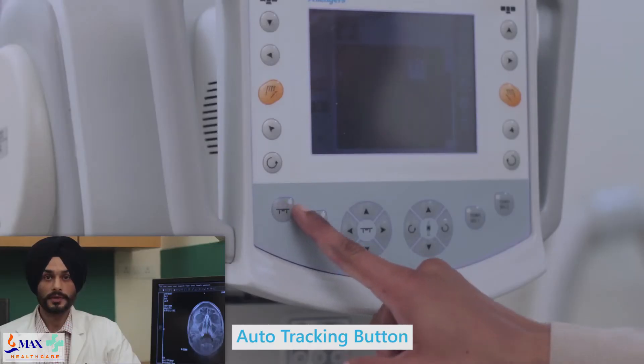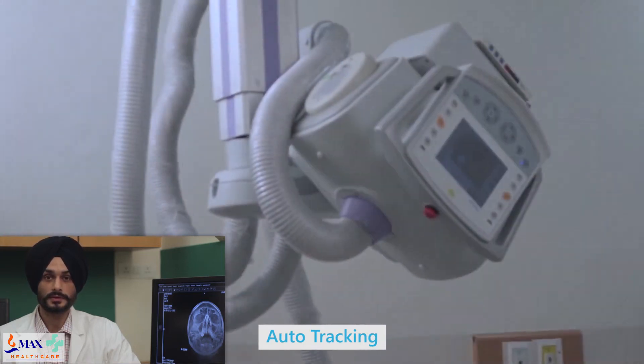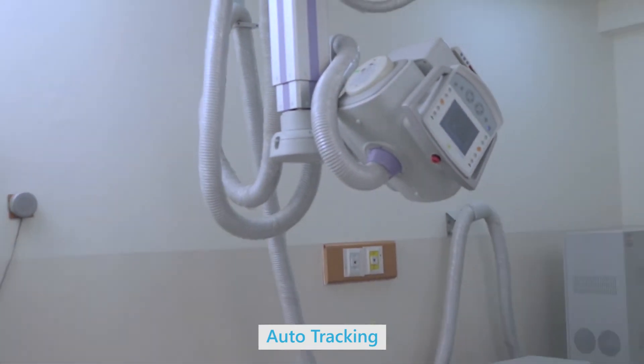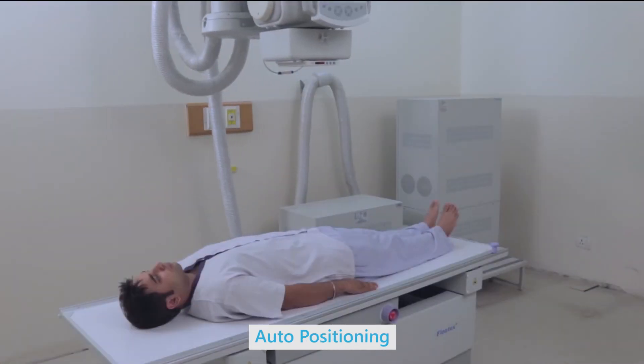Allenges Advanced Auto Tracking DR system is not only uniquely equipped with a large-size detector, but due to its simplified protocols, it adds convenience for today's complex imaging procedures like PNS Waters View, Downs View, Skyline Views for Patella, and Flexion Extension Views for Polytrauma Cases.